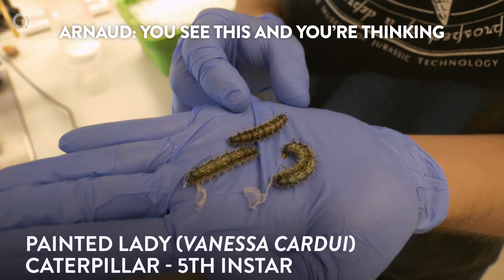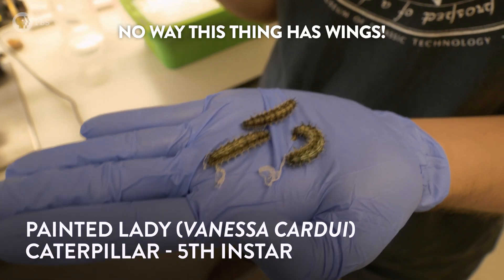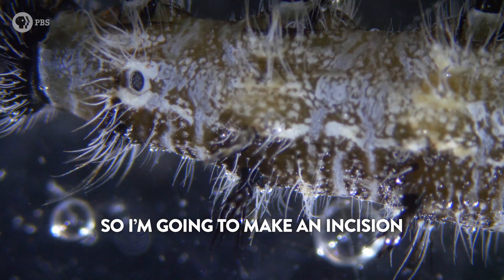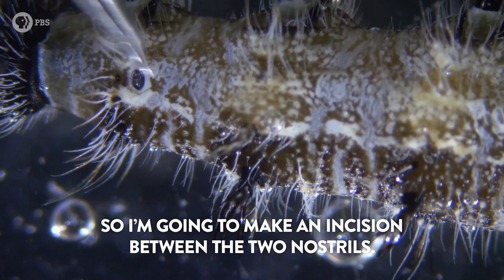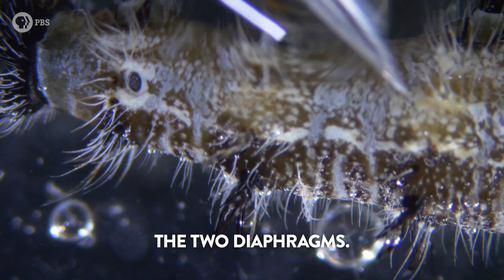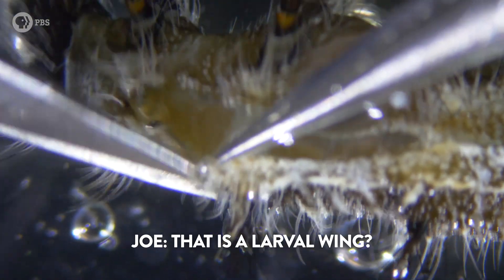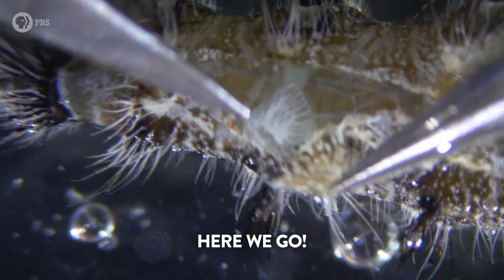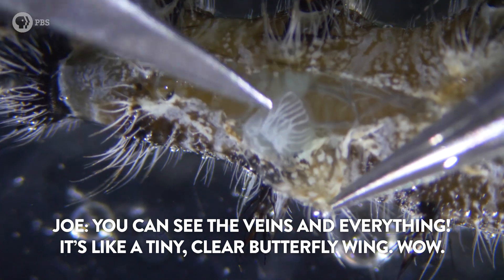What you're about to see absolutely blew my mind. You see this and you're thinking, no way this thing has wings — it's a larva, it's not flying. So I'm going to make an incision between the two diaphragms. Check that out — this is incredible. That is a larval wing. That's a baby wing. You can see the veins and everything. Looks like a tiny, clear butterfly wing.